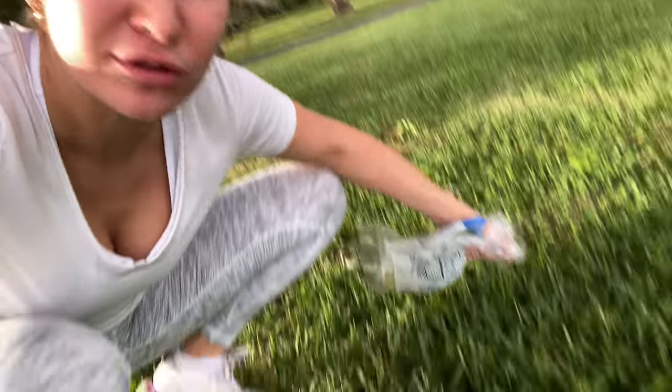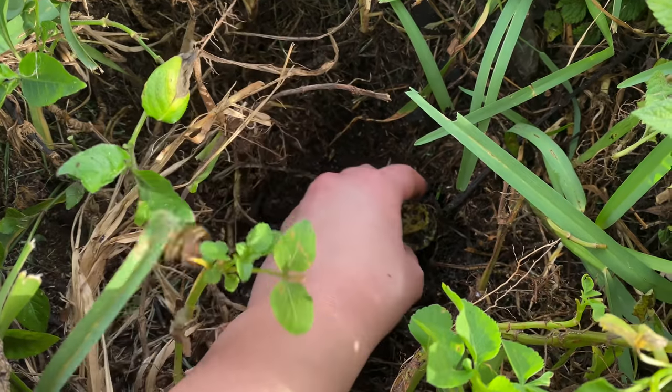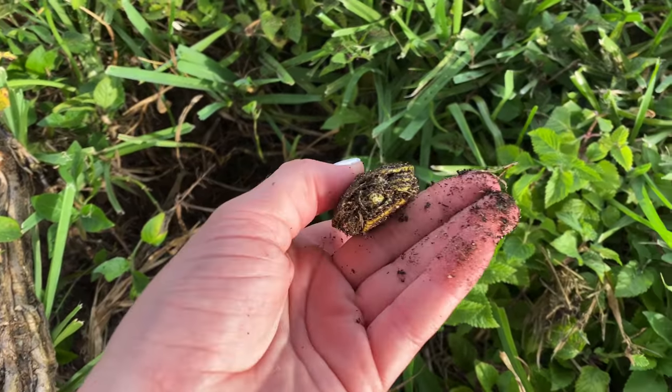There has been a bunch of sightings of hatching baby turtles, so we have made it to the park. I found another hole right here guys — do you see this hole right here? Oh my goodness!